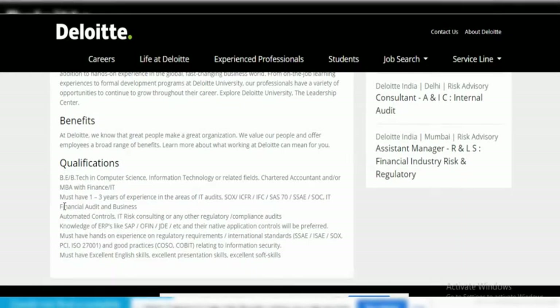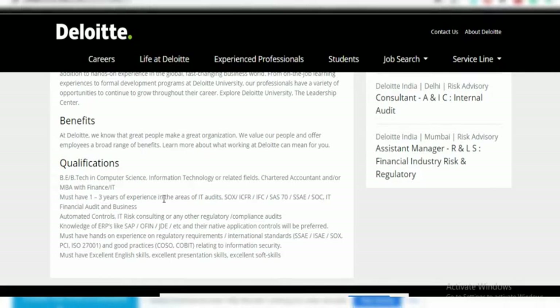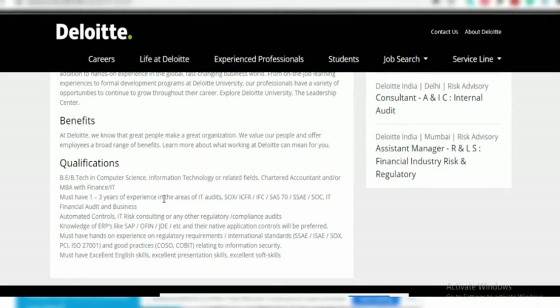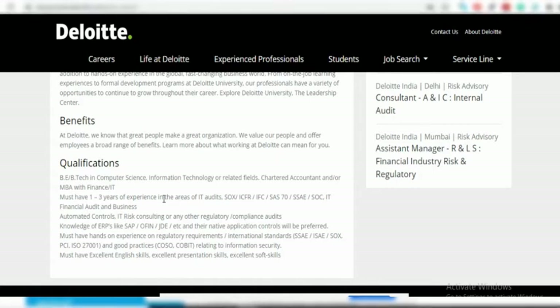As you can see, they are requiring BE and B.Tech students along with MBA in Finance or Chartered Accountant. They are also asking for 1 to 3 years of experience for experienced persons. If you are a fresher you can also apply for the same profile, but they may give weightage to experienced candidates. This is the first time I can see freshers can apply because the job is posted under the fresher job options.